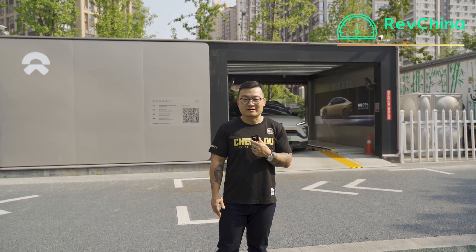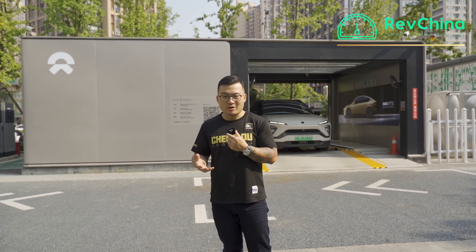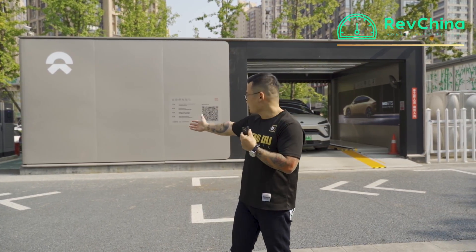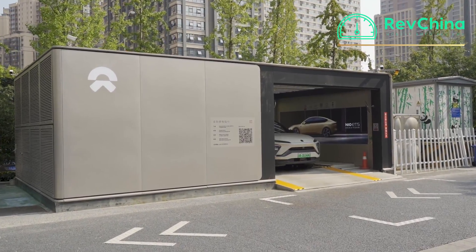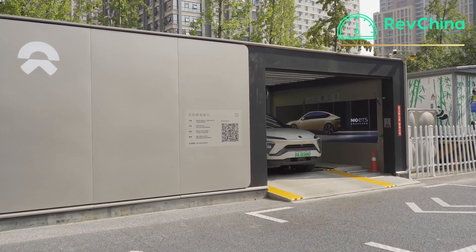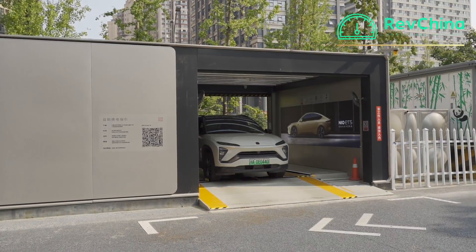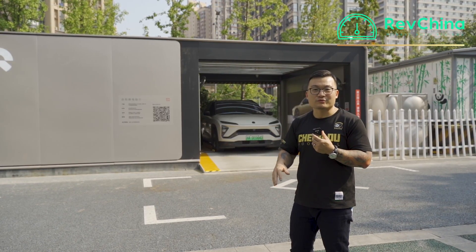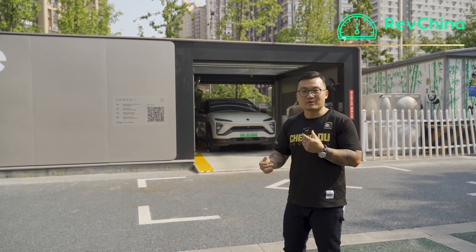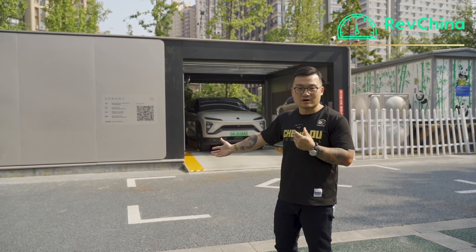Hi guys, welcome back to Rev China. Behind me is NIO's power swap station. It's quite a simple, boxy feel. On the left you have a housing probably for the batteries to be changed, and on the right-hand side you have a parking space for the whole thing to work. Today we're not going to review cars from NIO, but we're going to review how this station actually works.